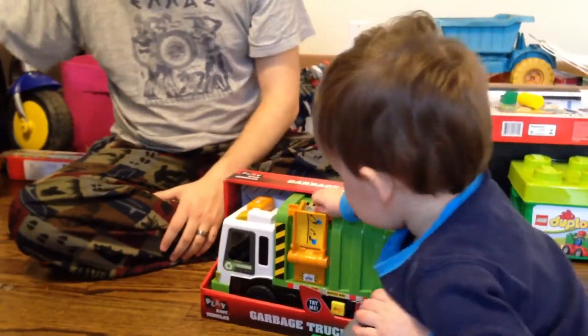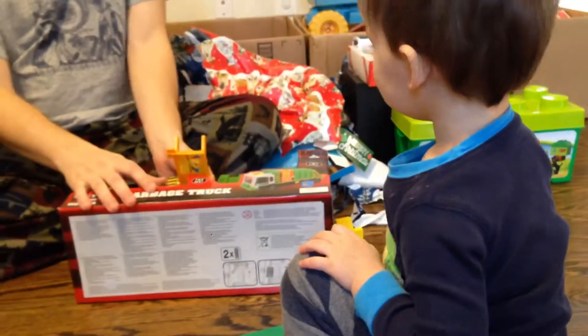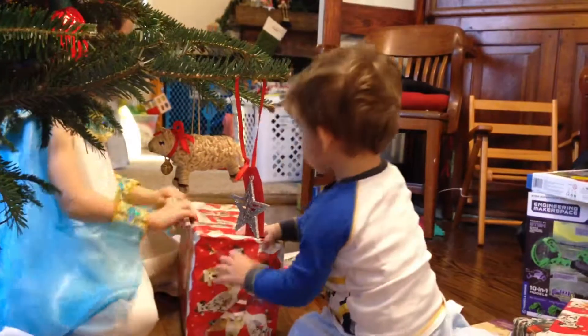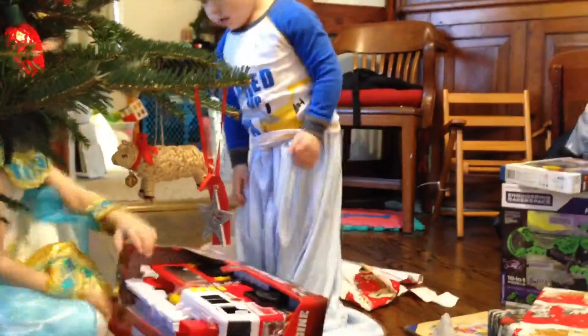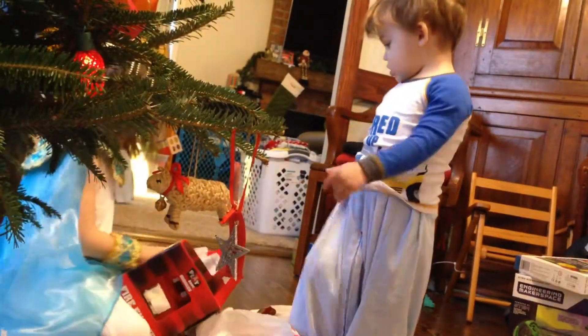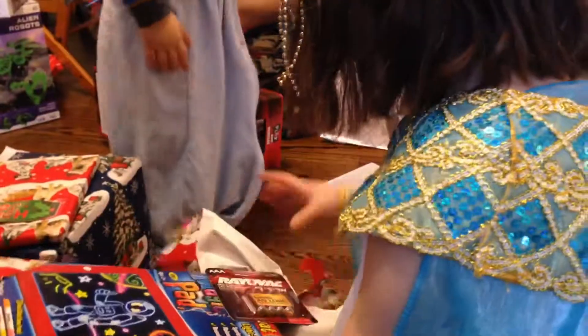Those are cool, Alice. I like that — those light up. I like those. There's a couch. You want me to take it apart? I'll get it apart. Yeah, a firetruck. It's a really big firetruck. Cool! Batteries!